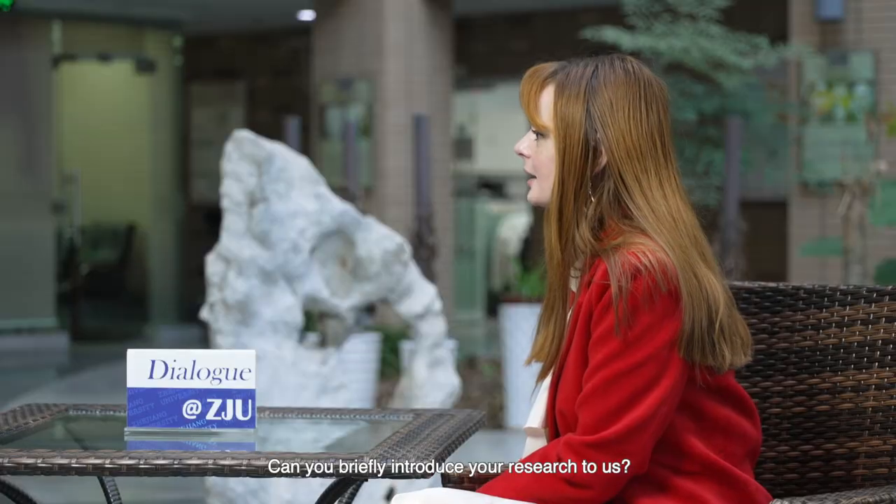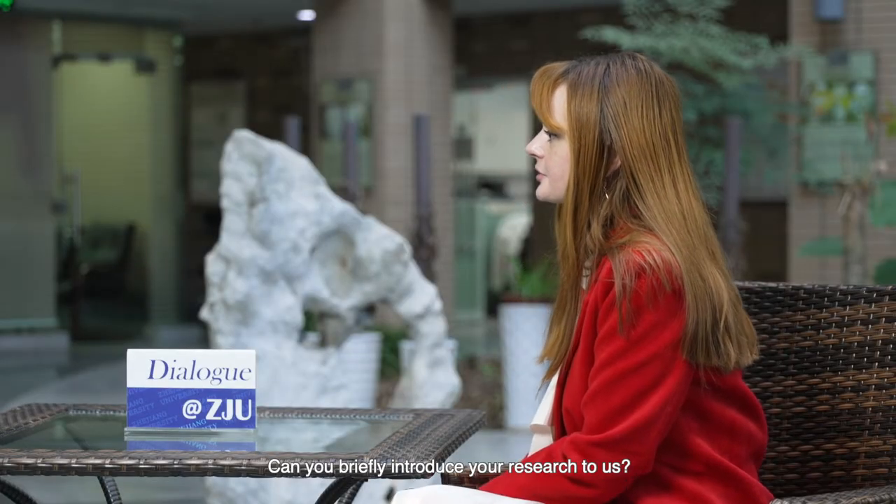Hello, my name is Nelly. I'm from Georgia. I'm a master's student at Zhejiang University, and today I'm honored to interview Dr. Hyun Jung Lee. Can you briefly introduce your research to us?